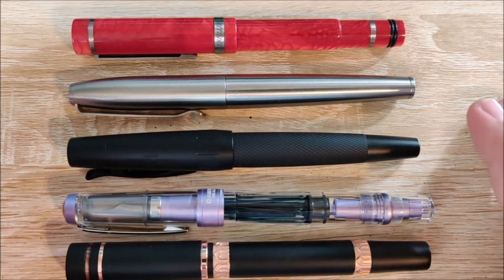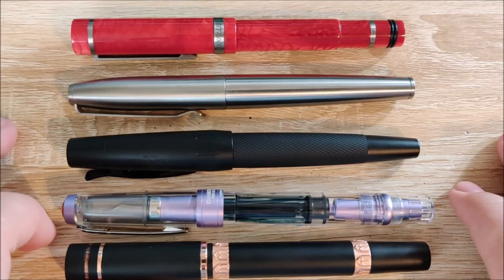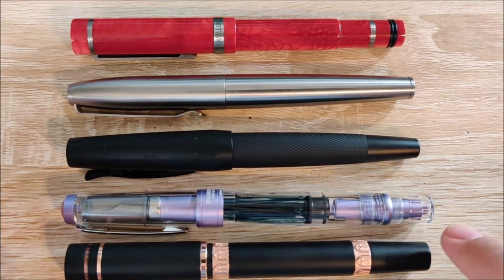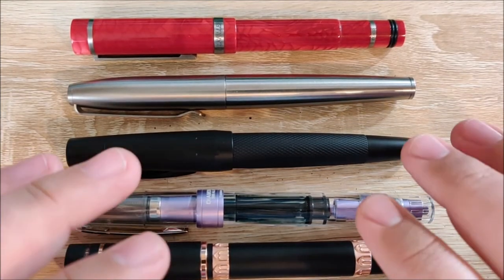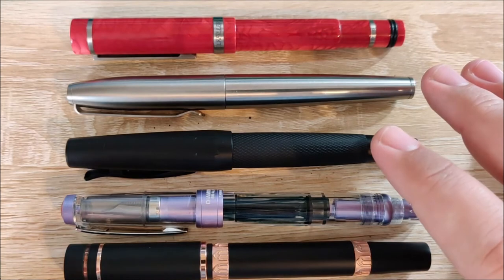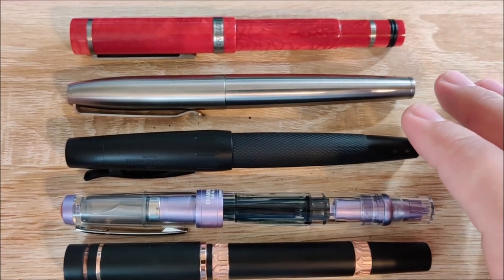All of these have really impressed me over the past year, and it takes a lot to do that nowadays for me — I've handled and used a lot of pens. I can honestly say that if you picked up any of these, I don't think you would be disappointed at all. I would love to know your top five for the year, whether it be pens you got this year or just your overall top five that you've used. Please let me know down in the comments — I'm always looking for new stuff to check out, and I love interacting with you guys.